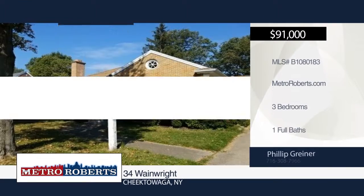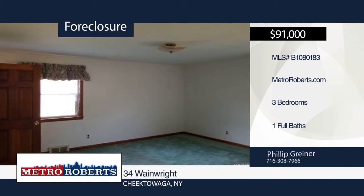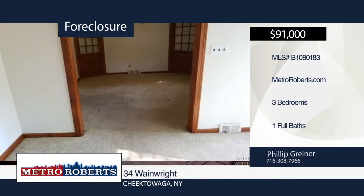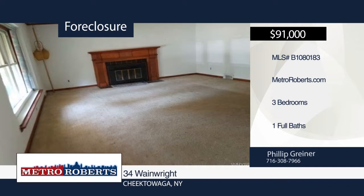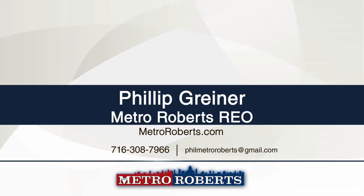Conveniently located, this three-bedroom, one-bath home is just what you've been looking for. The possibilities are endless here. Wonderful curb appeal greets you and invites you into bright rooms, plenty of space for your family to enjoy, as well as a fireplace to keep you warm on those cold winter nights. Check it out before it's too late. Call Metro Roberts REO and make this home yours today.